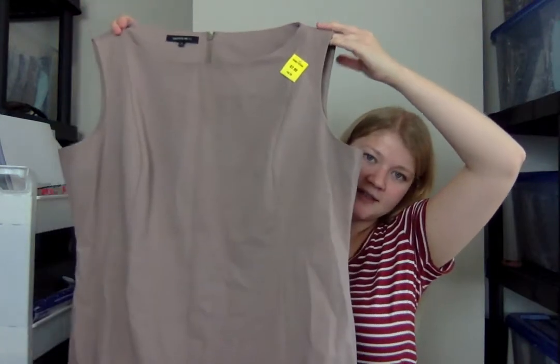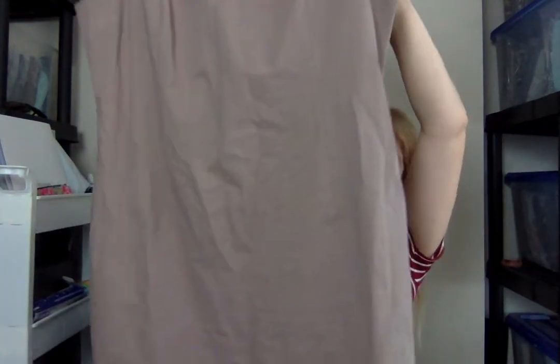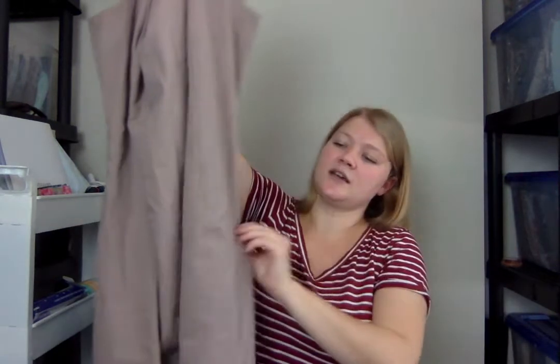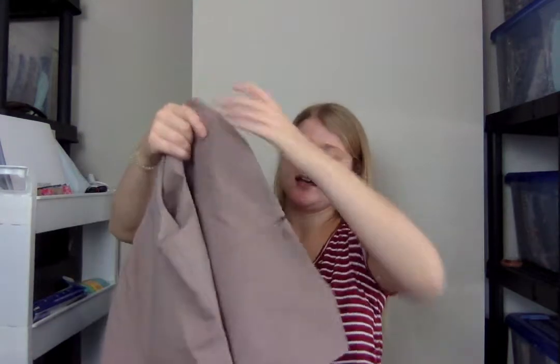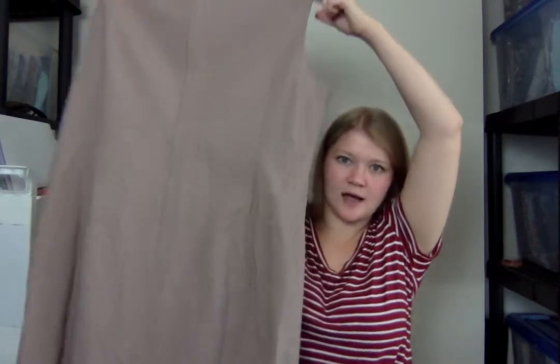Another thing I bought to send to ThredUp — this is a Lafayette 148 dress. This is the newer Lafayette 148 tag. It's a size 18, which is a great size. It was $7.99, so around $6 after the discount. It's a sleeveless sheath dress — another great career piece. I was finding a lot of these great career pieces. High quality, in excellent condition. Has a zipper up the back. It's a solid beige-y color. Great career piece — happy to find that.